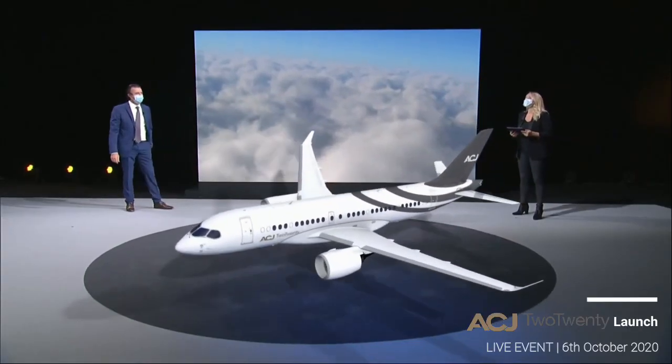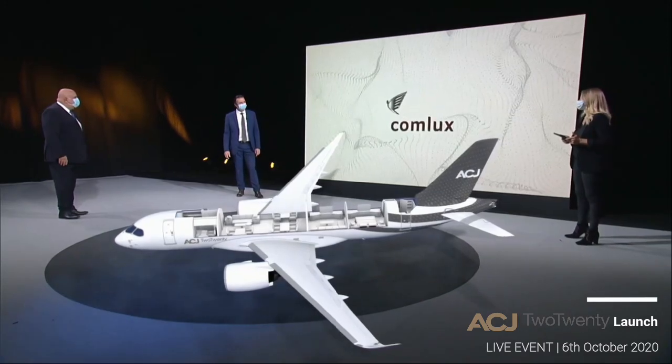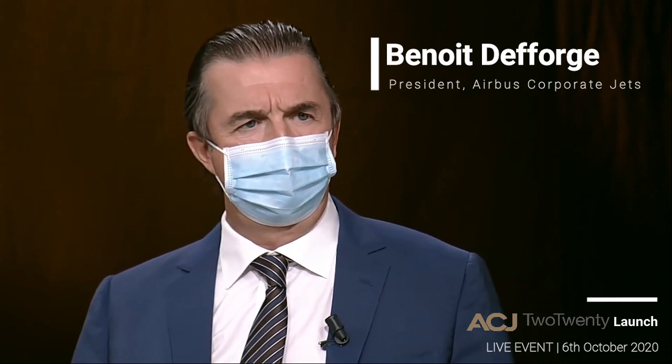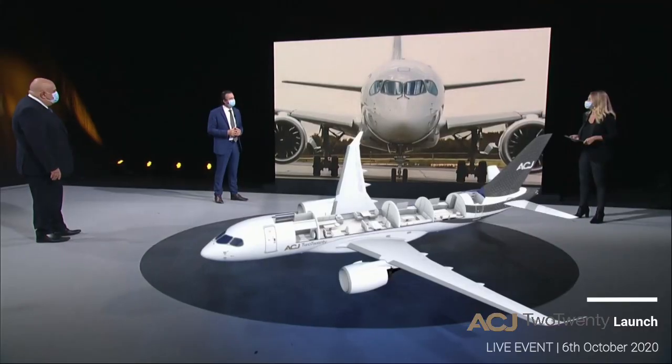By far, one of the most exciting launches of 2020 is the Airbus ACJ220. We observed during the last years the demand for larger cabins increasing. If you look at the size of the business jet, the size is increasing — during the last 10 years it's 20 to 30% bigger. But having a perfect combination between range and size is brand new, and the ACJ220 is answering to that segment.